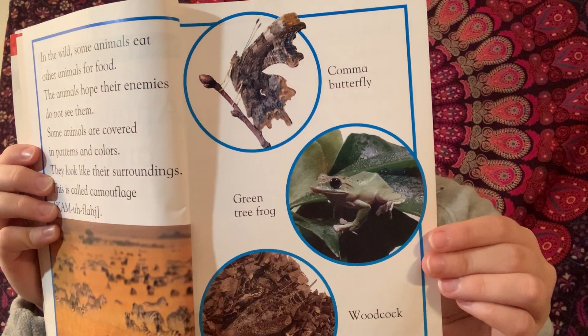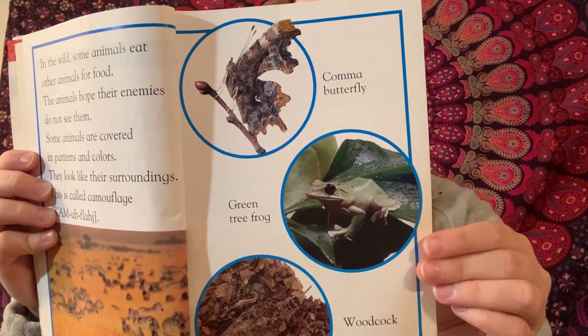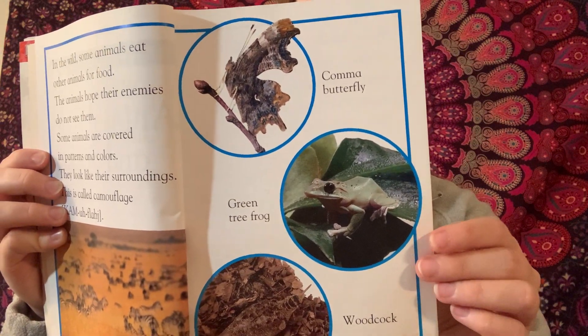In the shade of the woods, a little fawn lies sleeping next to a tree. Its spotted coat makes it look like a pile of fallen leaves.